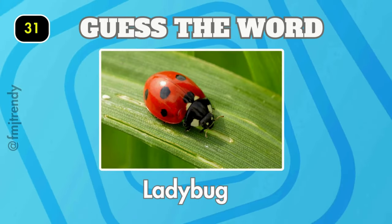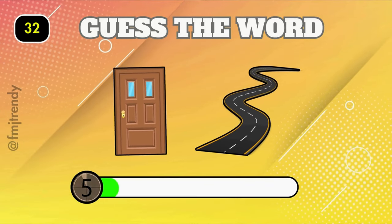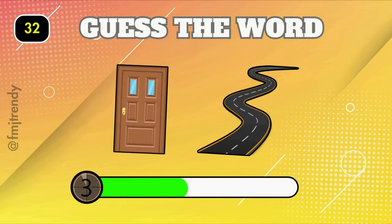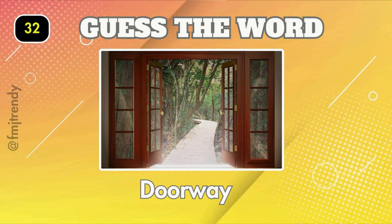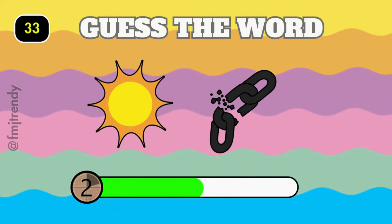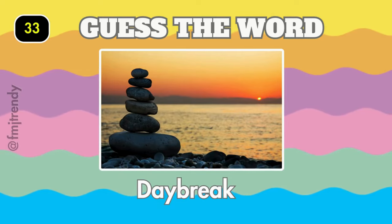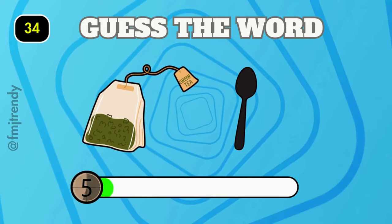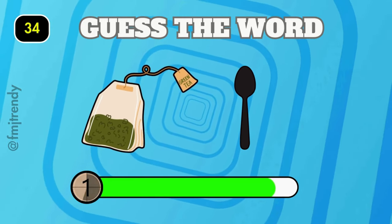Ladybag. Daybreak — it is doorway. Daybreak. Nice, it is teaspoon.